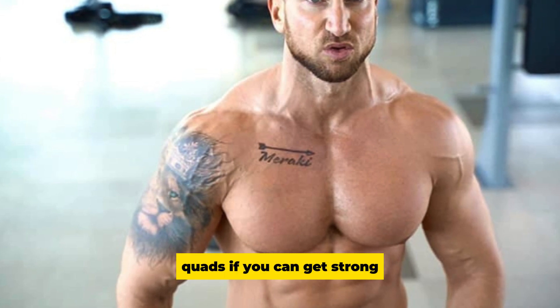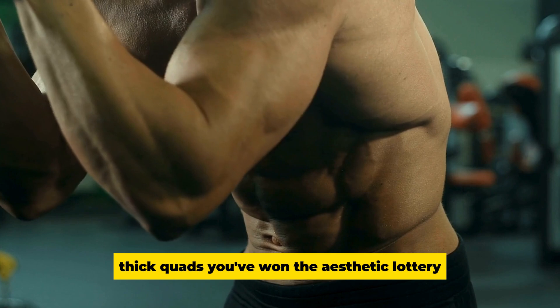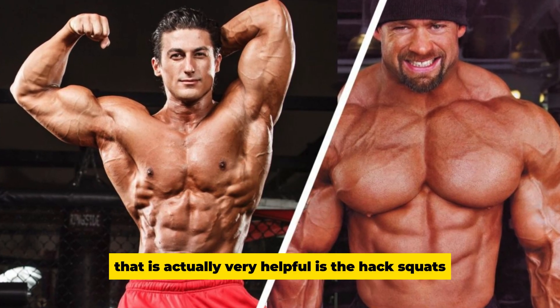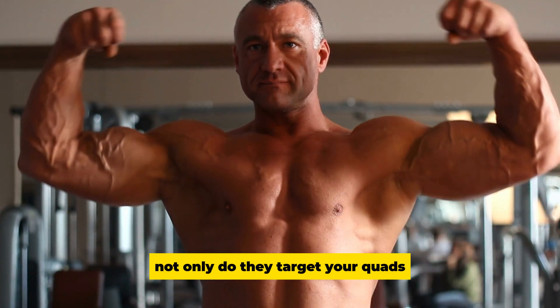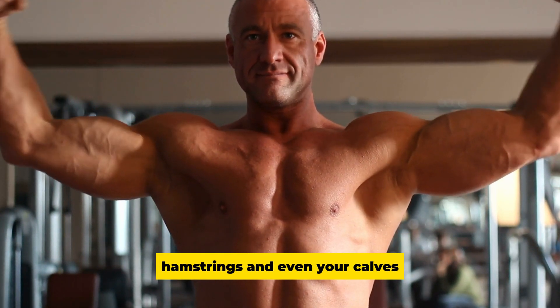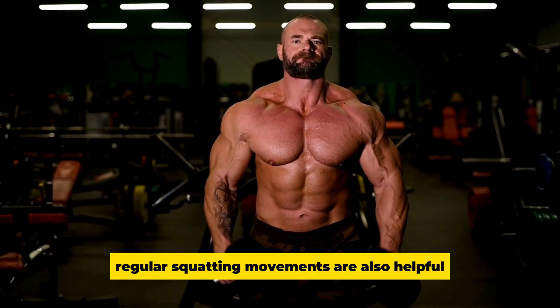Quads: If you can get strong, thick quads, you've won the aesthetic lottery. A key exercise is hack squats — not only do they target your quads, they also build your glutes, hamstrings, and even your calves. Apart from that, regular squatting movements are also helpful.